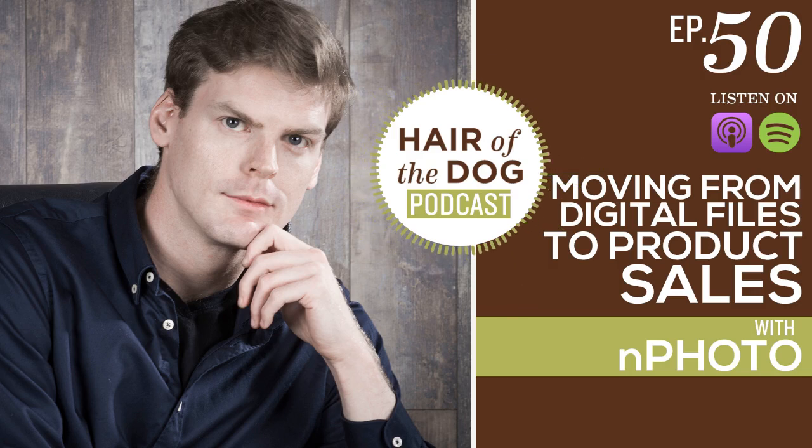Welcome to the Hair of the Dog podcast. Today in episode number 50 — can you believe it? — I'm talking with Eugene from nPhoto photo lab, and we are going to be talking about moving from selling digital files to starting to move into product sales. We have a great conversation and there is a special offer from nPhoto if you stick around to the end.